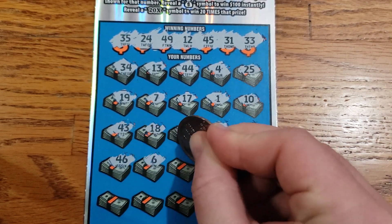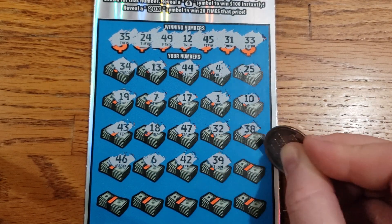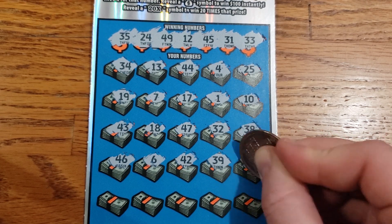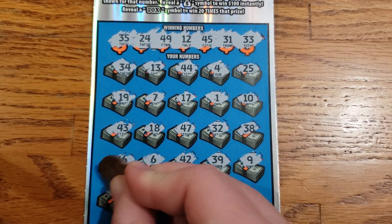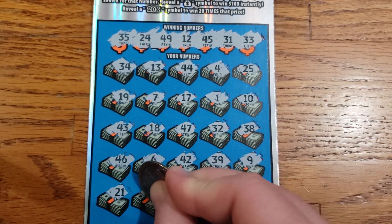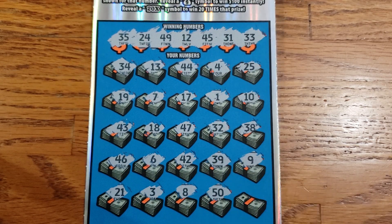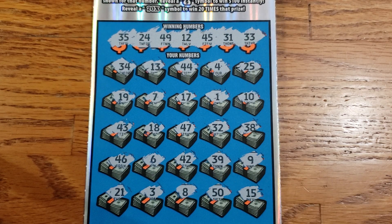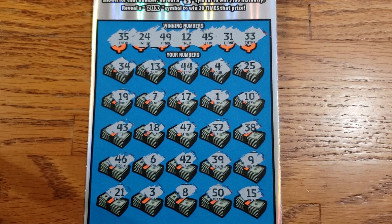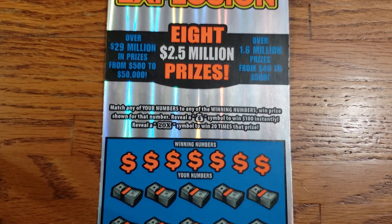Continuing on: 38, 46, 6, 42, 39, 9. Last row here: 21, 3, 8, 50, and in the clutch corner, we got 15. Alright, so it looks like ticket number 28 is going to be a loser unless we missed anything. Let's set that to the side and move on to number 29.